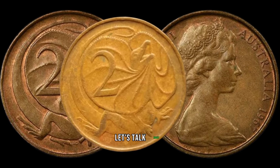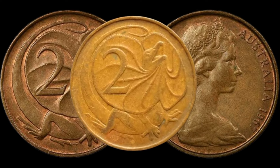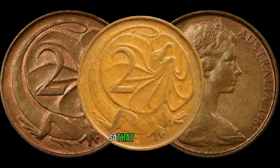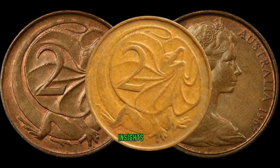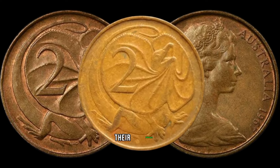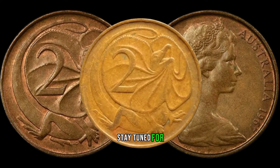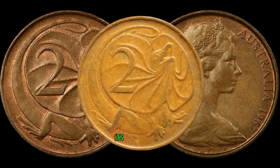Mint condition, rarity, and any minting errors can significantly increase their worth — so that old coin jar might be holding more than you think. To gain more insights, we've consulted with numismatic experts who will share their knowledge on what makes the 1967 2-cent coin so special and valuable. Stay tuned for their valuable tips on identifying the key elements that affect its market price.